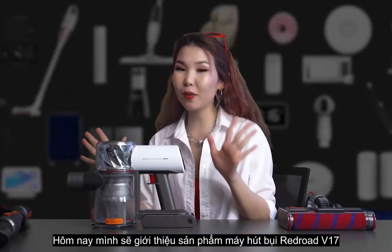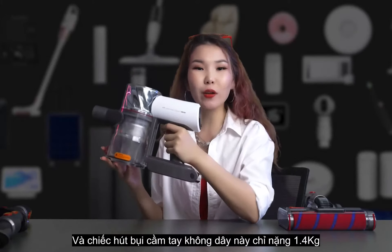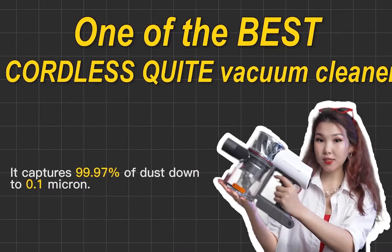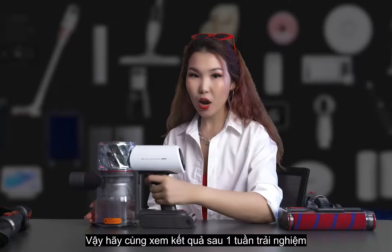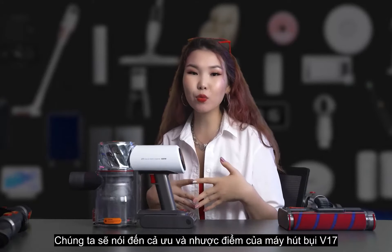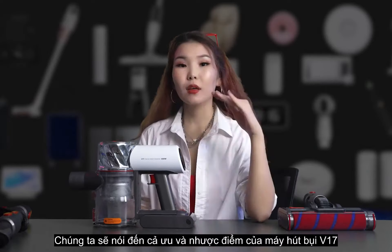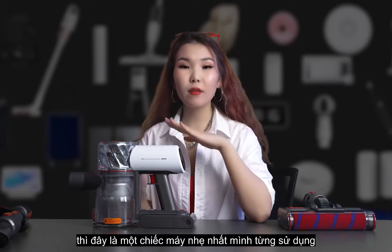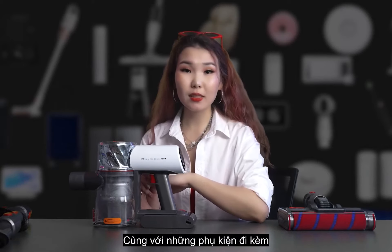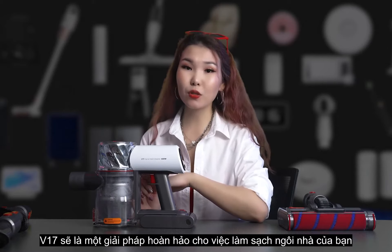Redroad today introduced a new lineup: the Redroad V17, a 1.4 kg cordless handheld quiet vacuum cleaner. We have been testing it for one week, so stick with us to the final results, because we will go through all pros and cons of this new vacuum cleaner. Compared with other brands, it's one of the lightest vacuum cleaners we have ever used, along with compatible cleaning stations that deliver an end-to-end cleaning solution for your house.